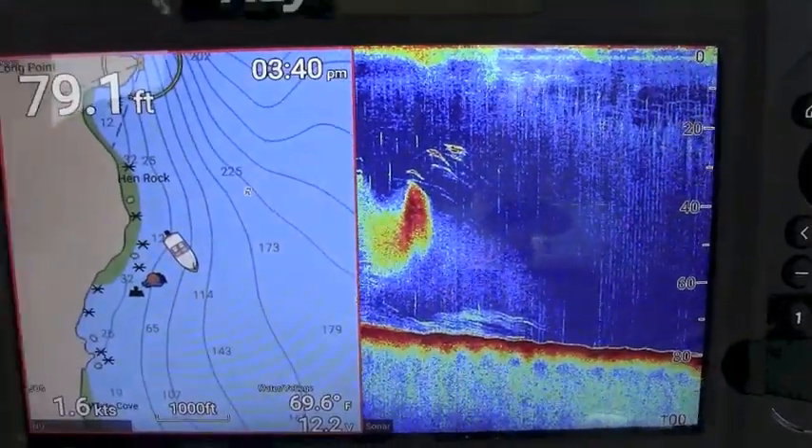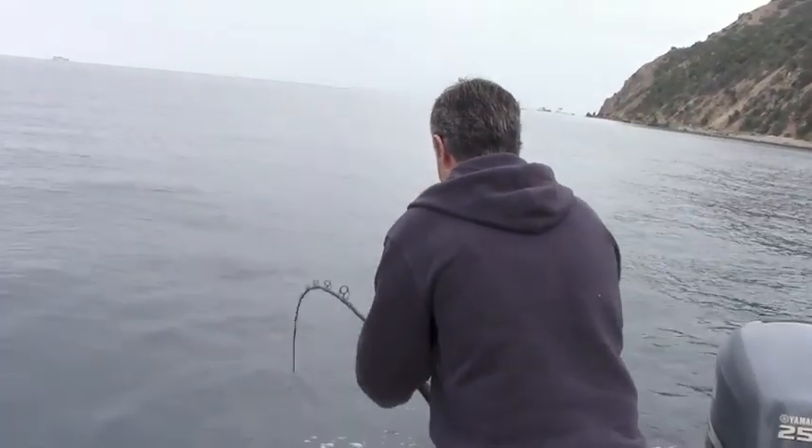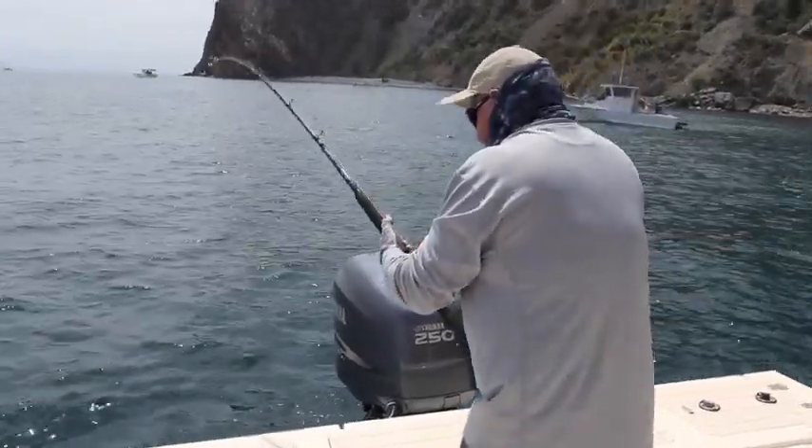The Element played an important role in our successful fishing day. Several times when we found the structure and bait we were looking for, we were rewarded with single and double hookups on hard fighting game fish.